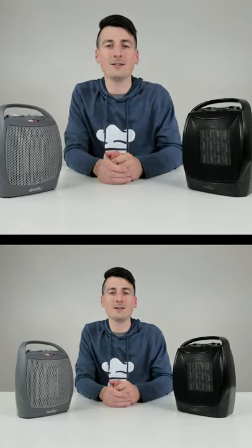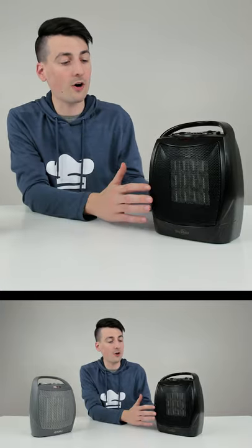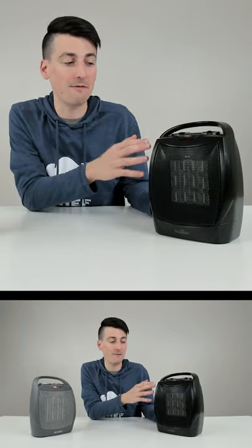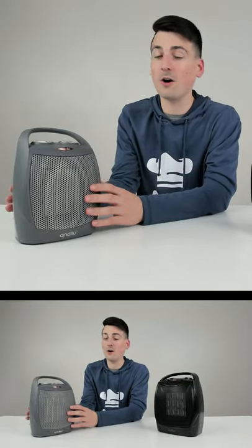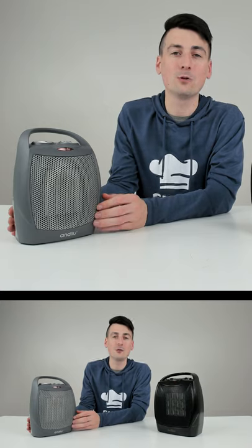In regards to performance we measure two things: how loud does it get and how hot does it get? First, in regards to loudness, they're both running around the 60 to 65 decibel range with a peak up to 76. In regards to temperature, we see a much greater difference between the two. The GiveBest unit tops out at 169 degrees Fahrenheit, whereas the Andely unit maxes out at 218 degrees Fahrenheit.